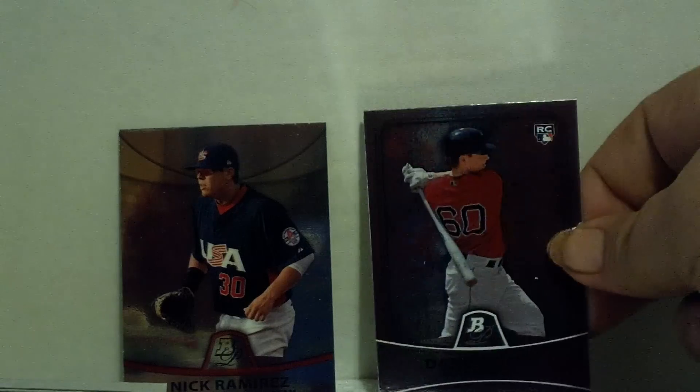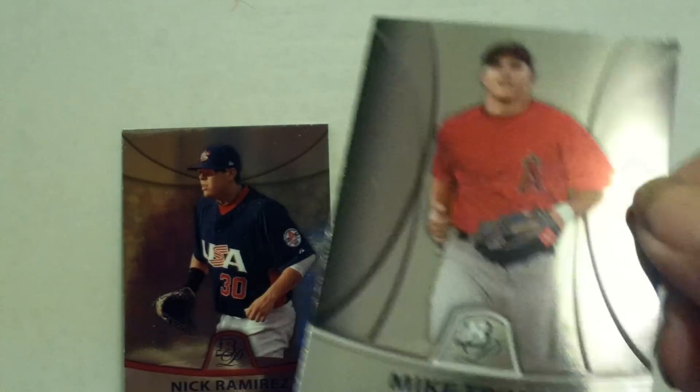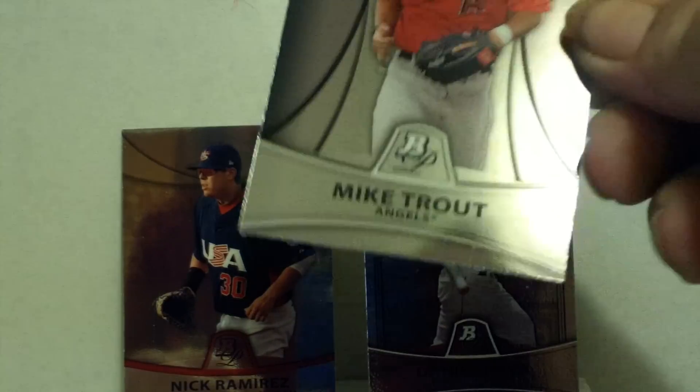Checklists we certainly don't need. A rookie card of Daniel Nava, Brad Lincoln, Martin Prado, and a Mike Trout prospects card. The way I understand it, this kid's supposed to be awesome.